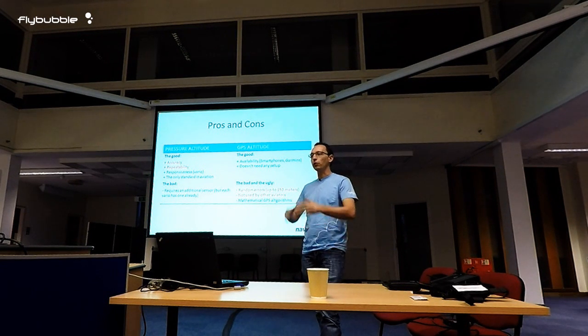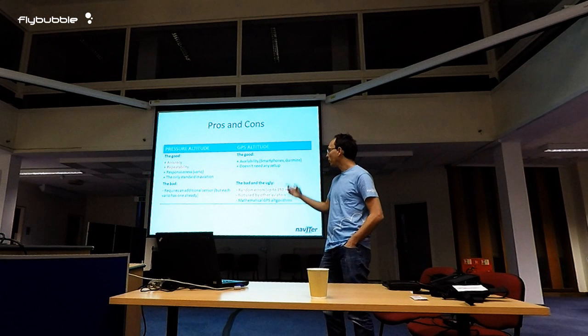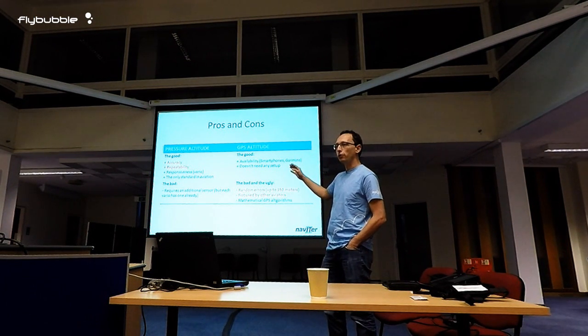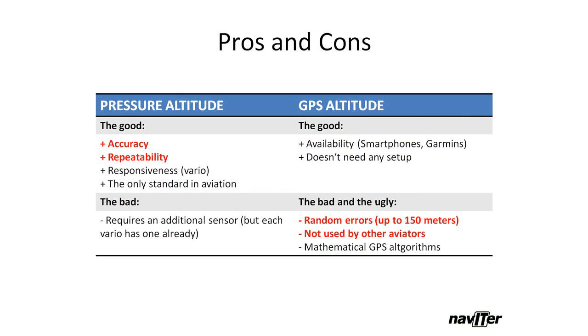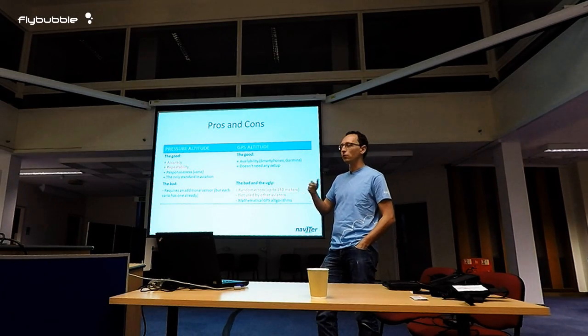When you try to post your flight to the UK XCeiling and it's rejected because there is an airspace infringement, there are pros and cons of each altitude type. Pressure altitude is extremely accurate and most of all it shows the same altitude each time under the same conditions, so it's completely repeatable. The next time you are at the same altitude under the same conditions, it will show exactly the same altitude.